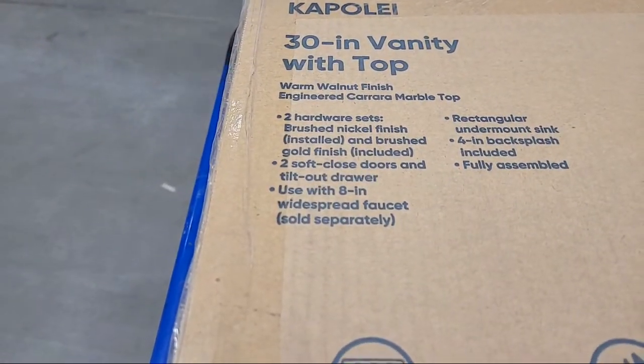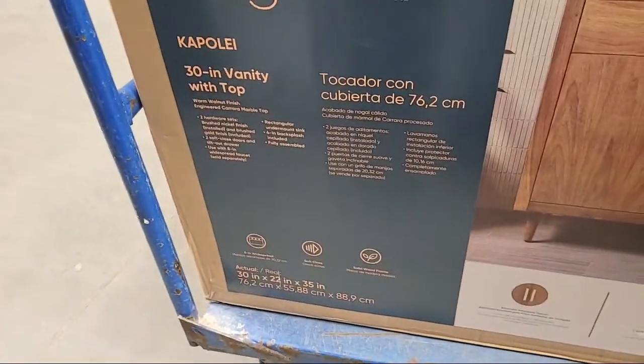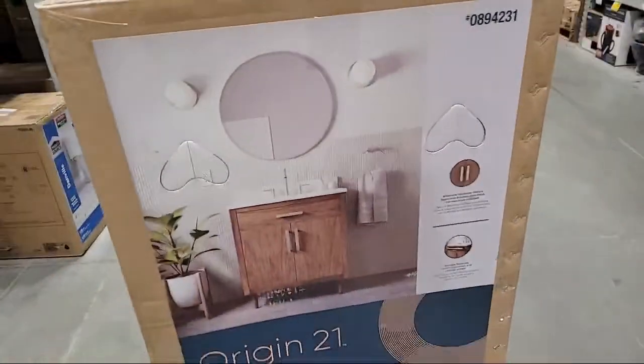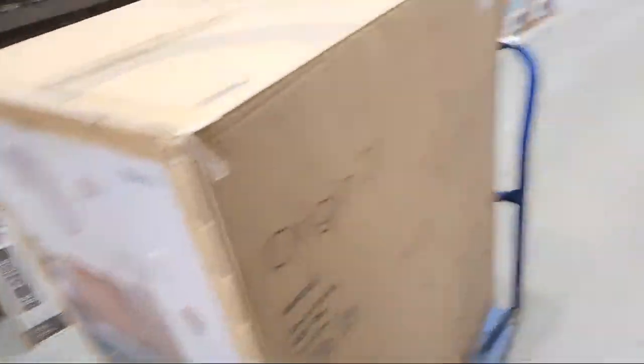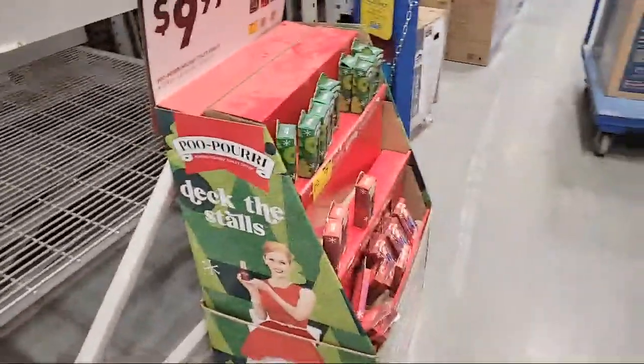So we got it on the cart. Let's see the specs — two hardware sets, used with an 8-inch faucet sold separately, 4-inch backsplash, undermount sink. I really like the undermount sink — it's really nice. Warm walnut finish. It's got this very interesting storage feature up in the front that kind of folds out — it's pretty cool. Are you guys interested in trying to see if we can find that vanity top?